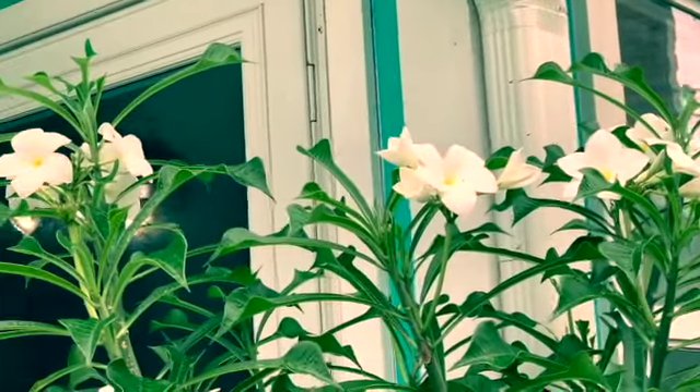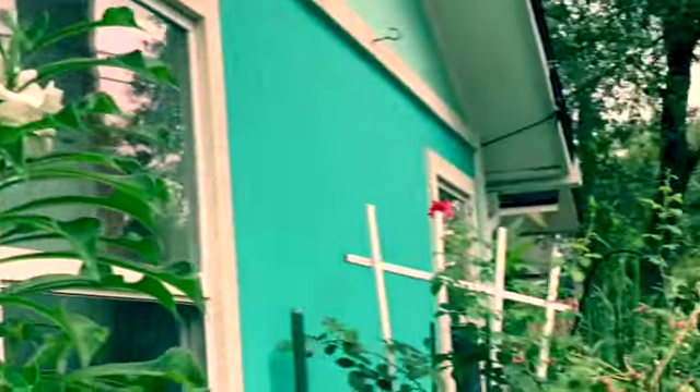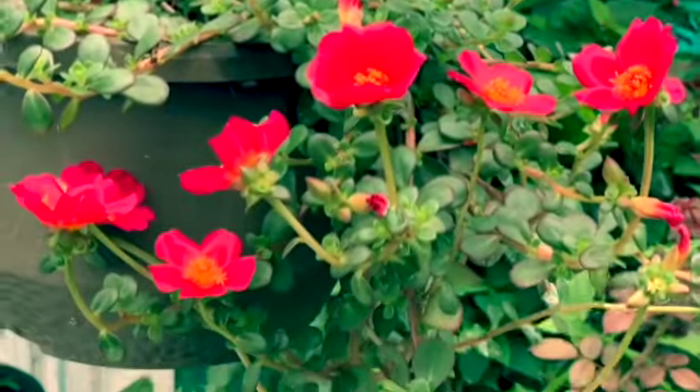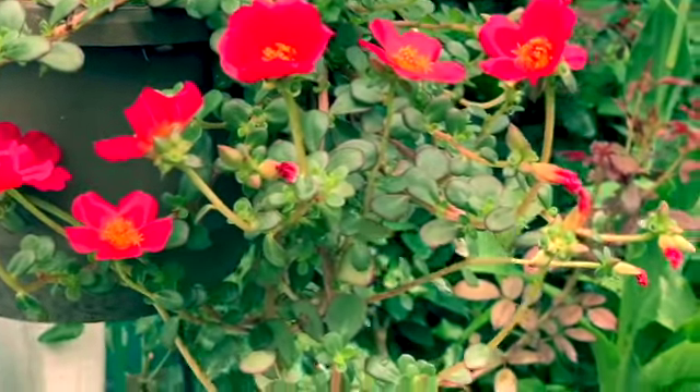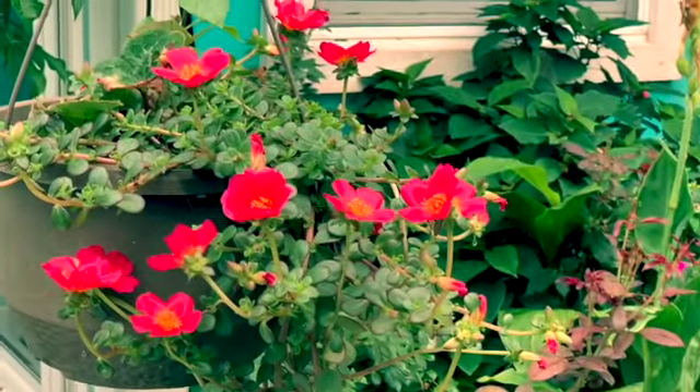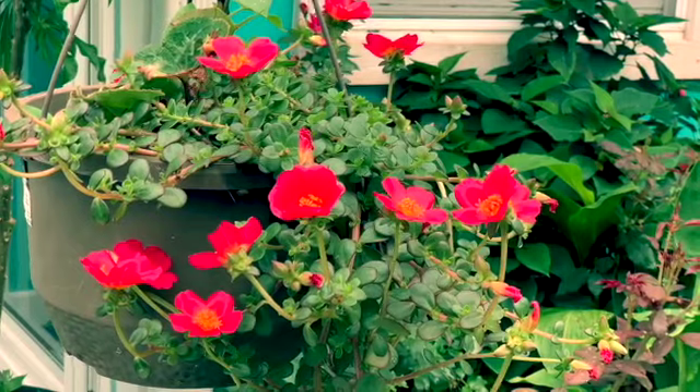In front of my door — outside my front door. And this one here is my porcelain, came back from last year too. In the Philippines we call this Vietnam rose, but here in the United States they call it porcelain.